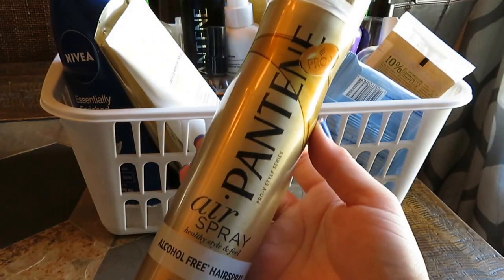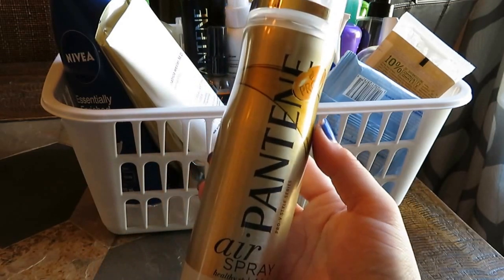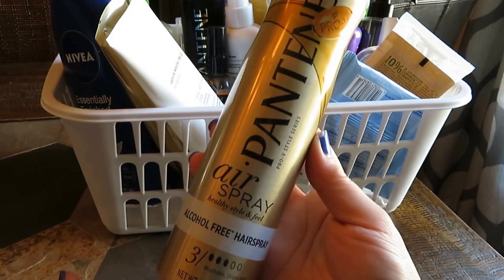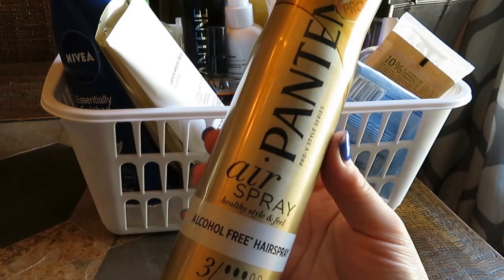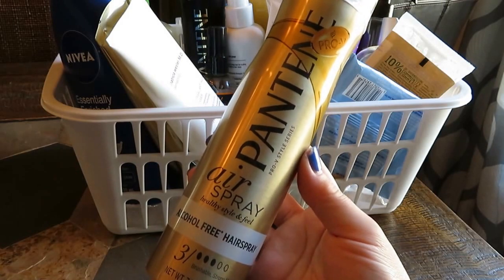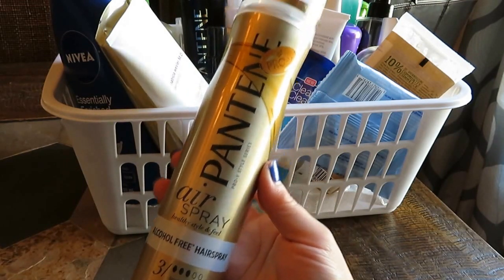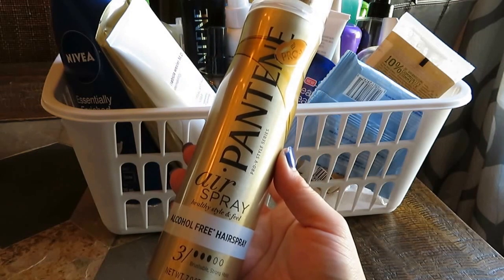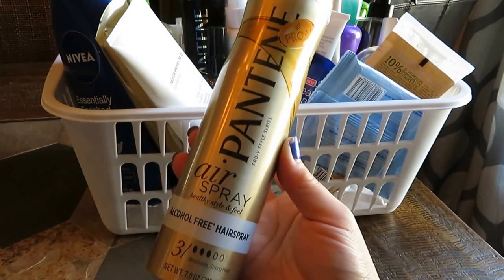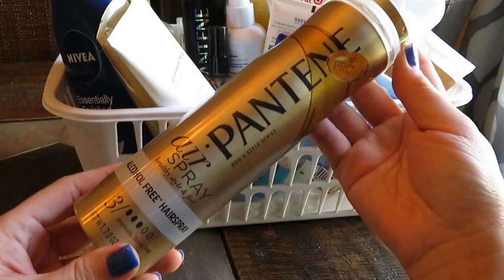Next up is this Pantene Air Spray. It's an alcohol-free hair spray that's extremely light. It holds my hair perfectly whether I'm wearing it styled, wavy, or curly. It doesn't make it feel brittle or sticky at all. I can highly recommend this — I've already put a few people onto it and they're all loving it. Especially if your hair curls or holds style really well, I got it at Walmart or Target and it's really, really good.